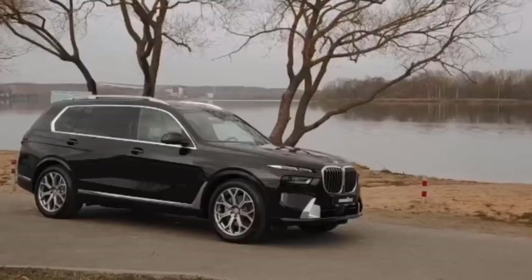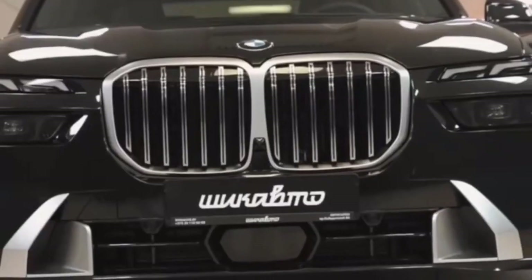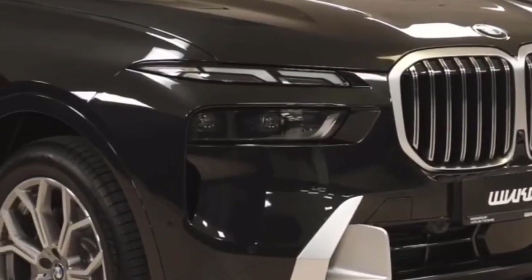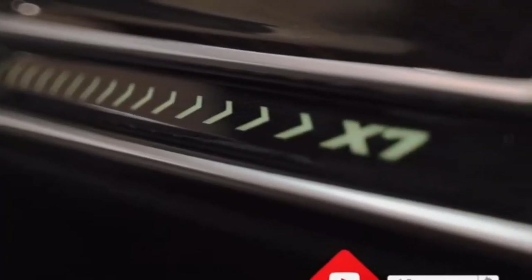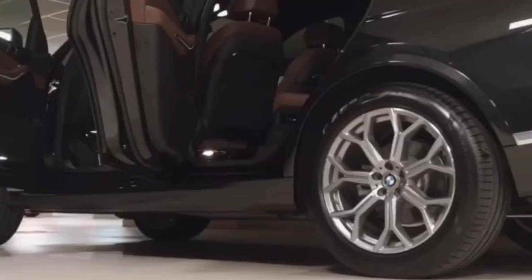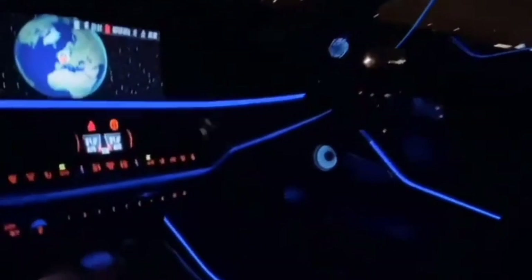Step inside the BMW X7 Facelift and you'll find a luxurious interior designed for comfort, sophistication, and advanced technology. The cabin is adorned with high-quality materials including premium leather, wood trim, and metal accents, providing an upscale and inviting atmosphere. The X7's three-row seating configuration ensures ample space for passengers, with options for captain's chairs in the second row for enhanced comfort.